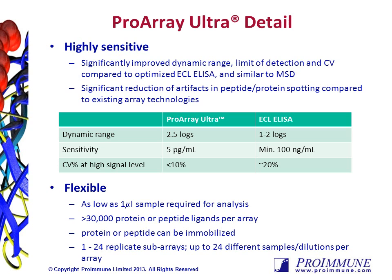The platform is also extremely flexible in that while as little as one microliter of sample is required for analysis, up to 30,000 peptides or proteins can be spotted on the slides. These peptides or proteins can be arranged in a number of replicates and in up to 24 subarrays per slide, allowing up to 24 different samples or dilutions to be evaluated on a single slide.